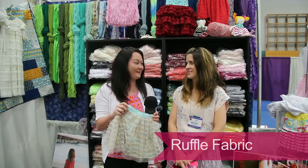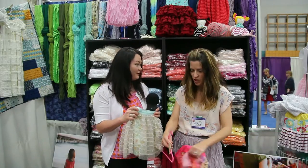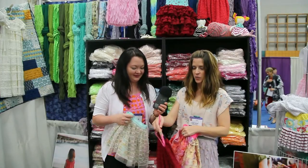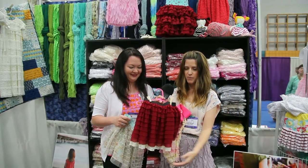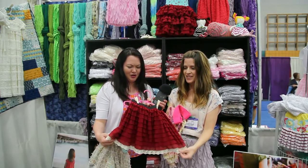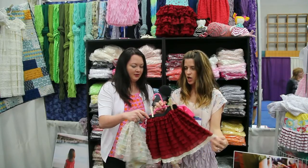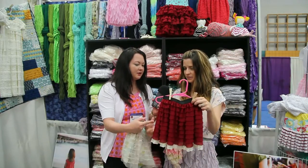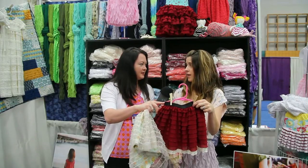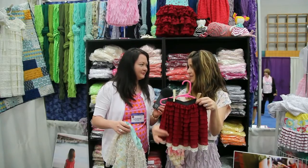I'm with Julie here at Ruffle Fabric, and I'm just so excited about these fabrics — I'm going to buy a bunch myself. So Julie, show me a few of your favorites. This is our one-inch ruffle. We love this one-inch ruffle, and we paired it with some Riley Blake lace. That's cute — it makes a simple, quick skirt. Our booth is filled with scarves from it. It looks like a fast project with just elastic on top. Very fast — one seam up the side, gather the top, add your elastic, and you're finished.